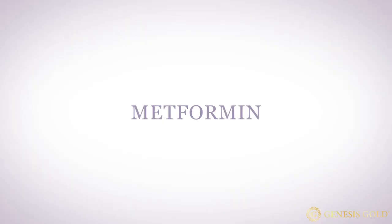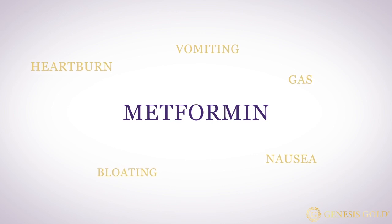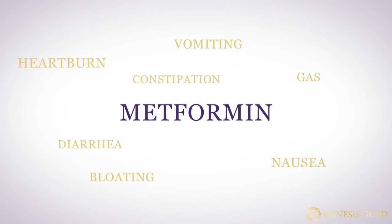The more common side effects of metformin are mostly gastrointestinal, including heartburn, nausea, vomiting, bloating, gas, diarrhea, constipation, and abdominal pain. Metformin can also cause headaches and a metallic taste in your mouth.